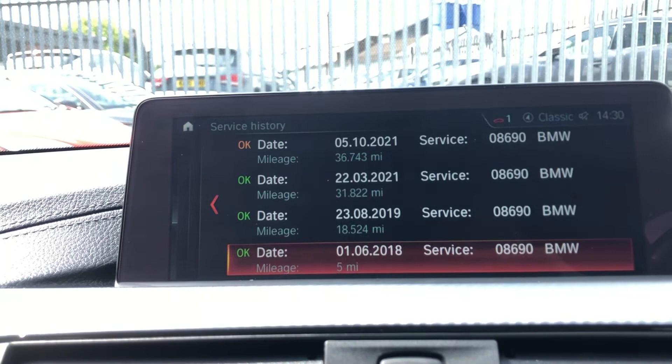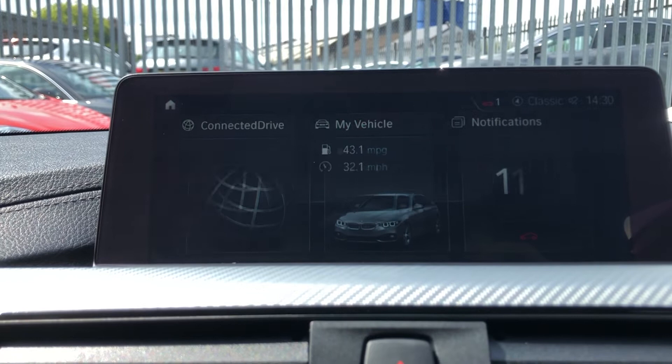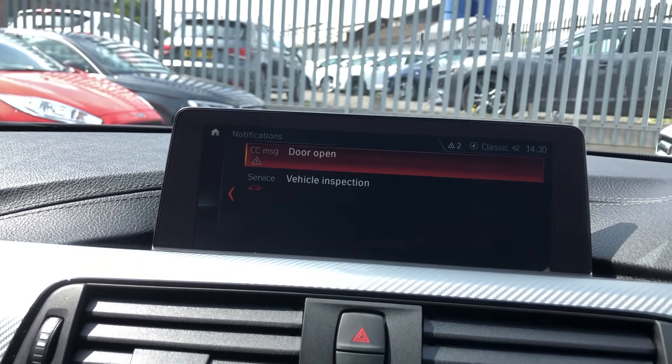On the menu you can click on Notifications, and that will give you any issues such as your inspection due, or your doors open, your boot - really in-depth, and you can do so many different things with it.